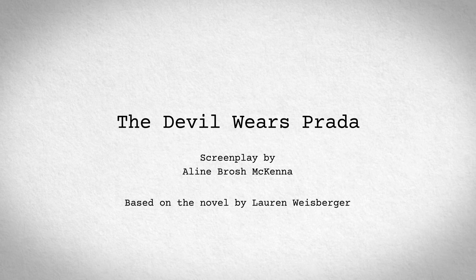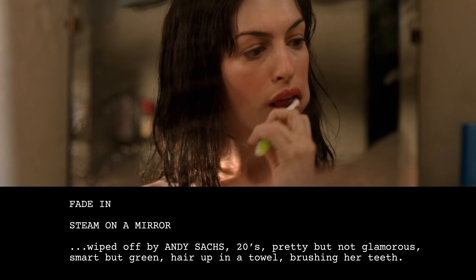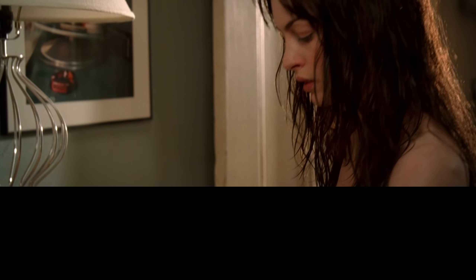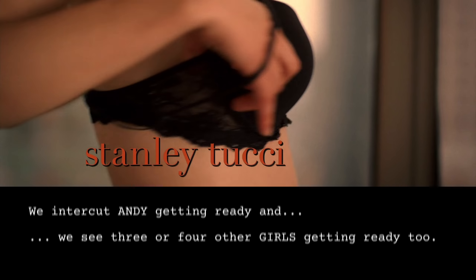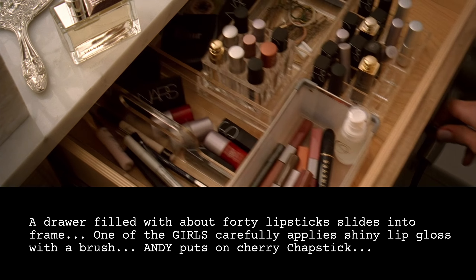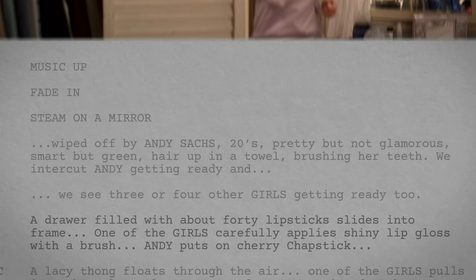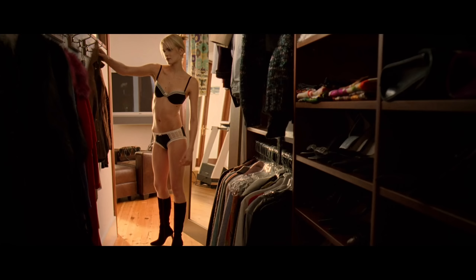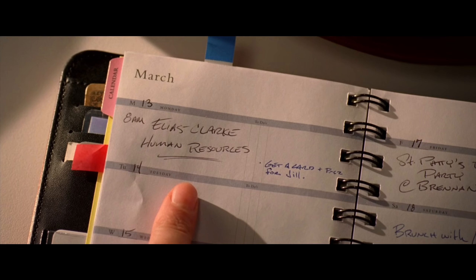The screenplay for The Devil Wears Prada wastes no time in introducing us to the main character. The screenplay begins: Fade in. Steam on a mirror. Wiped off by Andy Sachs — 20s, pretty but not glamorous, smart but green, hair up in a towel, brushing her teeth. But rather than simply following Andy's morning routine, the script does something more interesting. We intercut Andy getting ready with three or four other girls getting ready too. A drawer filled with about 40 lipsticks slides into frame. One of the girls carefully applies shiny lip gloss with a brush. Andy puts on cherry chapstick.